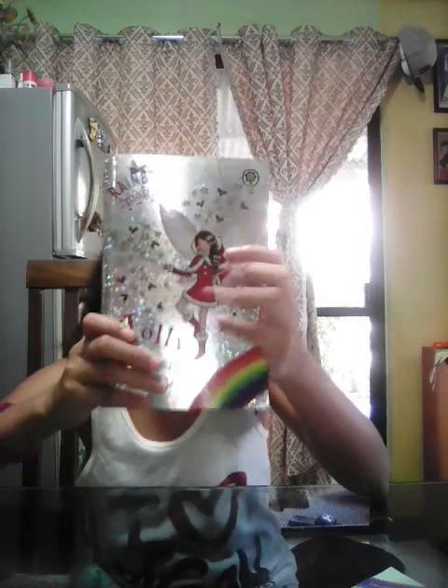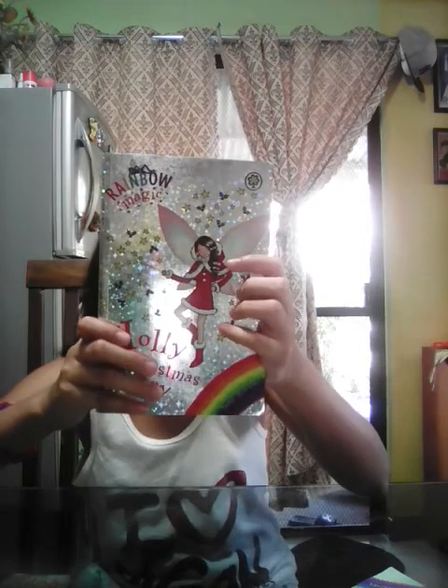And this one is the last book. This is a special edition Rainbow Magic — Holly the Christmas Fairy. She's very shiny and there are three stories in one. Moment of truth, it's only 35 pesos. And there are even some maps and it's completely red here.